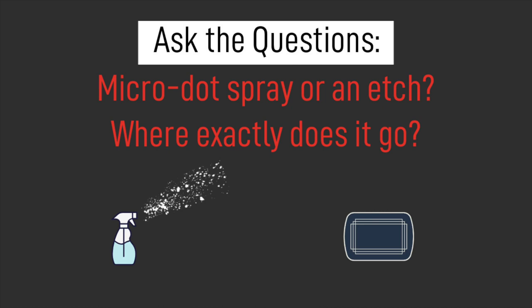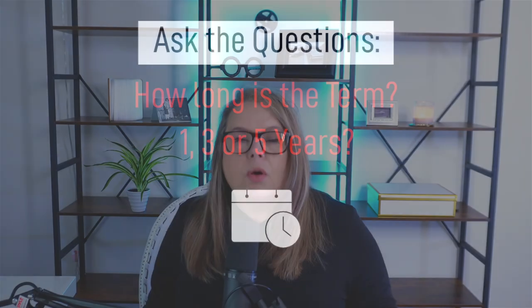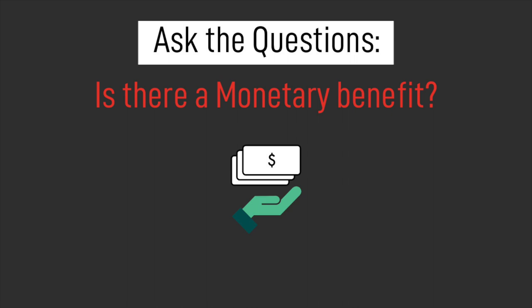Because this happens so often at dealerships, here are the questions you should ask. Number one: is this a micro-dotting spray that's applied, or is this an etch put onto the glass? If so, ask everywhere on the vehicle that it's being applied. Next, ask about the term — is this contract for one year, three years, five years? Then find out if there's a monetary benefit. A monetary benefit means you get, say, $1,000, $3,000, or $5,000 toward the down payment of a new vehicle should yours be stolen.